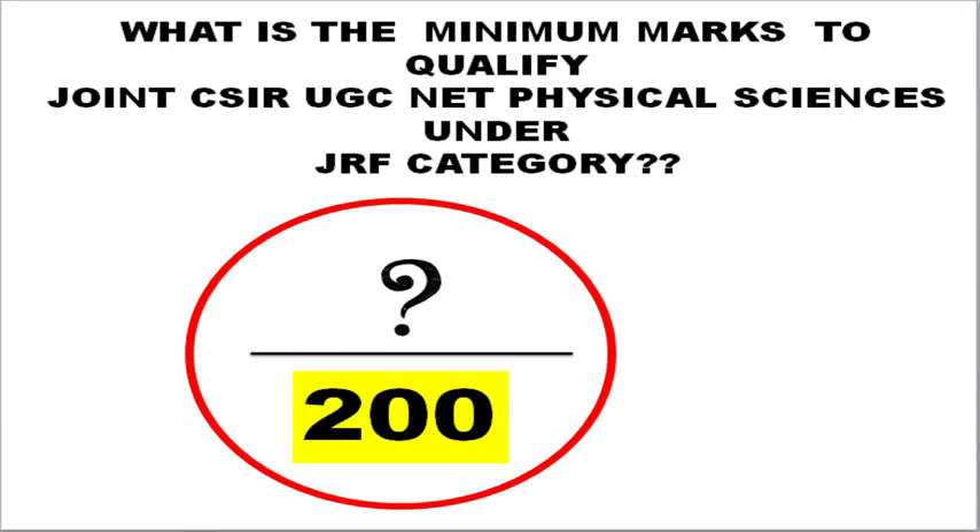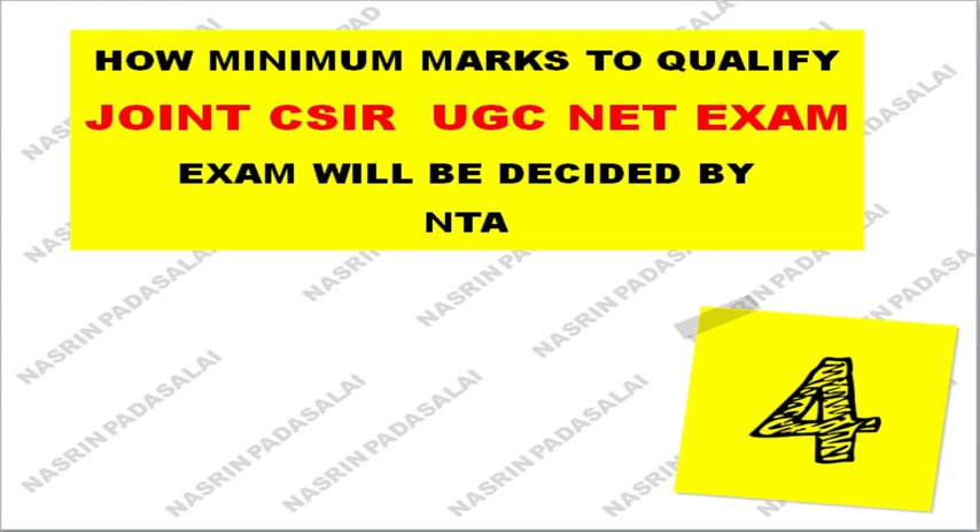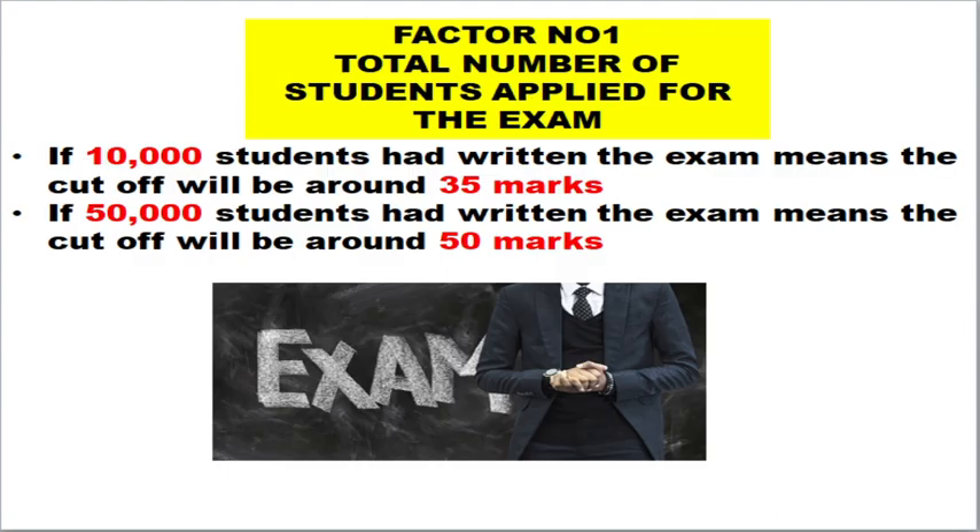Let me show you what is the minimum mark to qualify the joint CSIR examination under physical sciences under the JRF category, and also how this minimum mark is decided by NTA. There are four factors. Factor number one is the total number of students who applied for the examination — say if there are 10,000 students who wrote the examination, the cutoff will be around 35 marks.